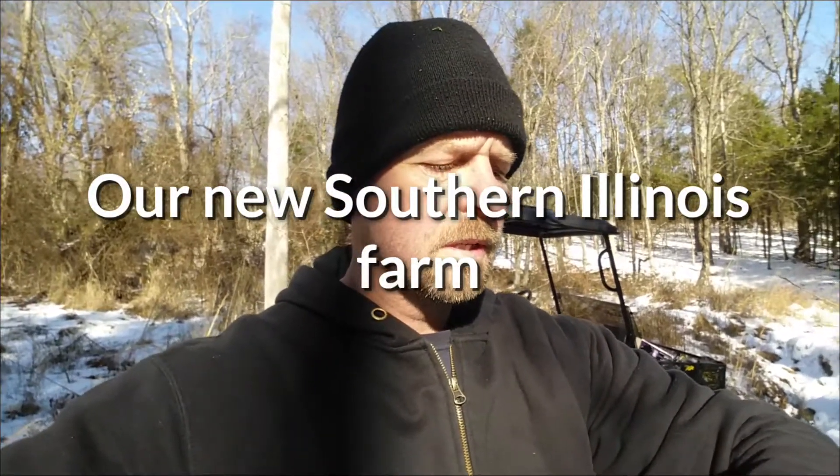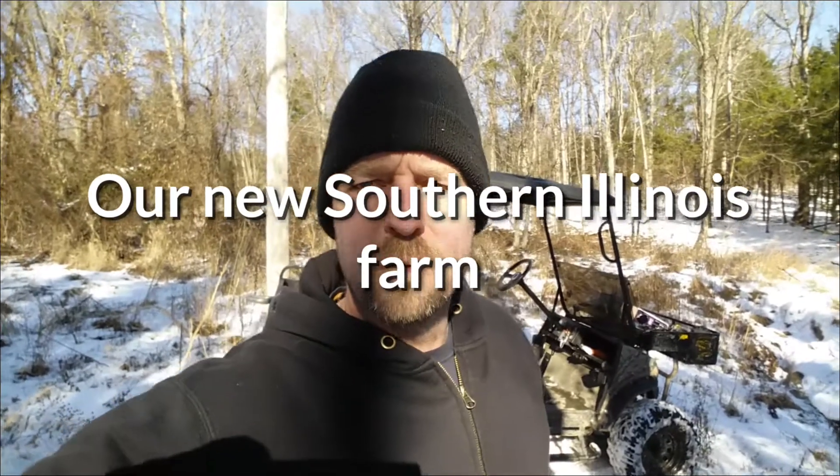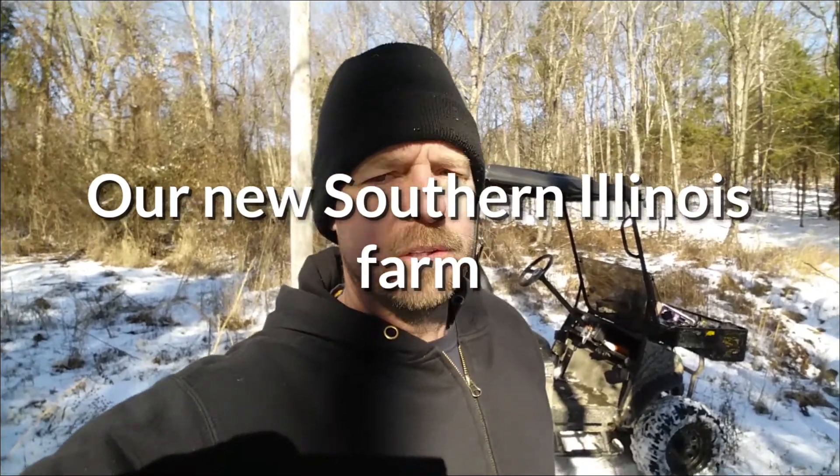It's Saturday, January 23rd and we finally closed on our new Illinois property. This is where we plan to settle down. We got some snow from a couple days ago, so I'm setting some cameras up.